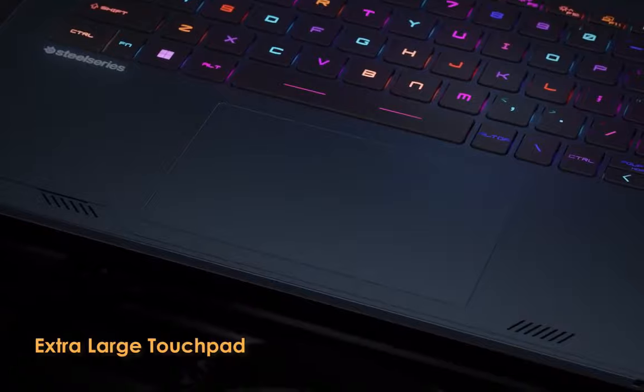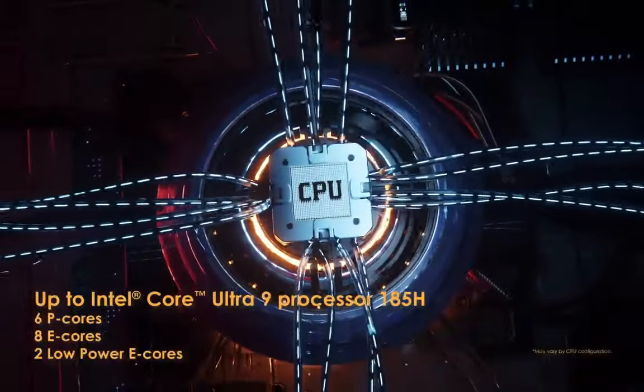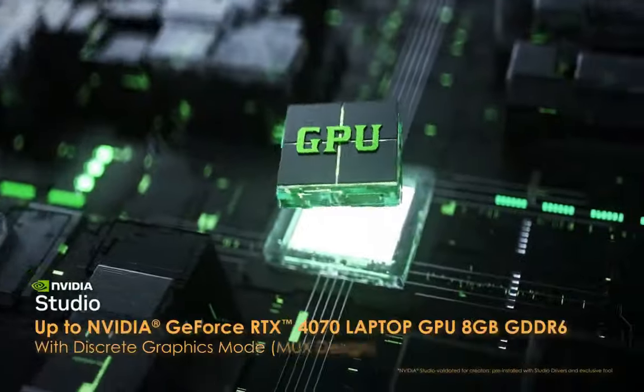Display options: 14 QHD+ 2560x1600 at 240Hz IPS Level, and 142.8% 2880x1800 at 120Hz OLED.